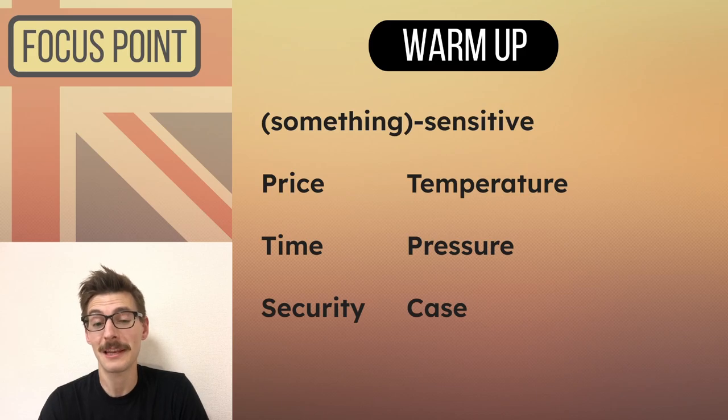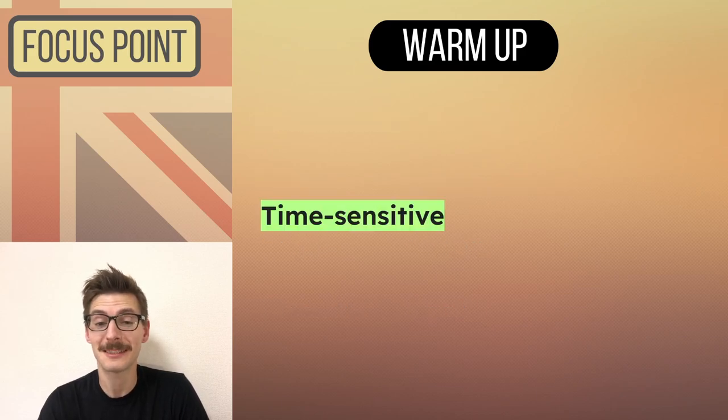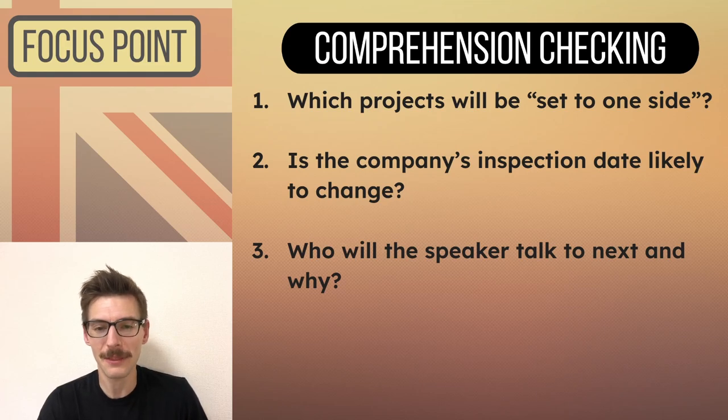Okay, he used the compound word 'time sensitive' — good job if you caught that. These are all of the other questions we're going to answer at the end of the video, but pause now quickly if you want to have a look first.